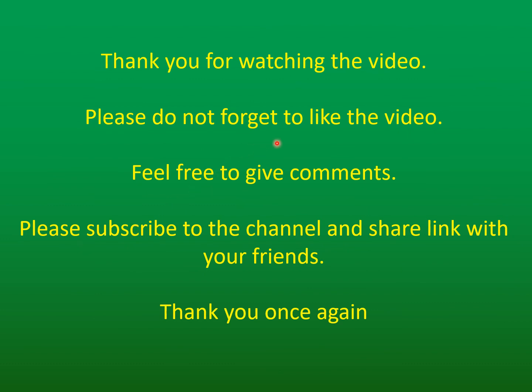Thank you for watching the video. Please do not forget to like the video, feel free to give comments, subscribe to the channel, and share the link with your friends. Thank you once again.